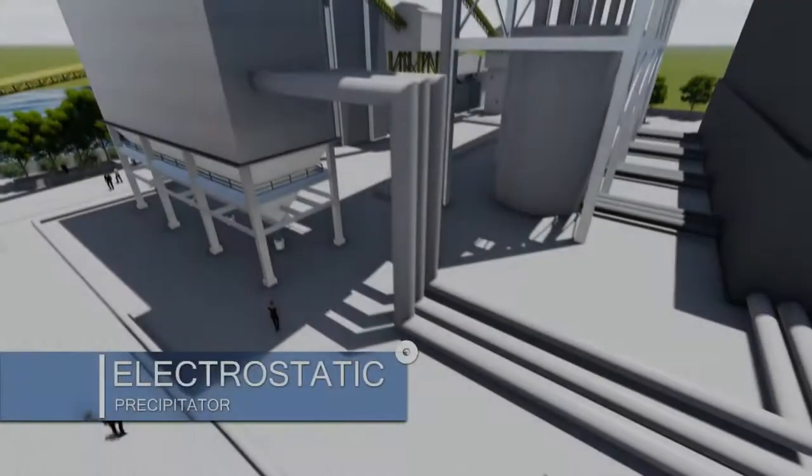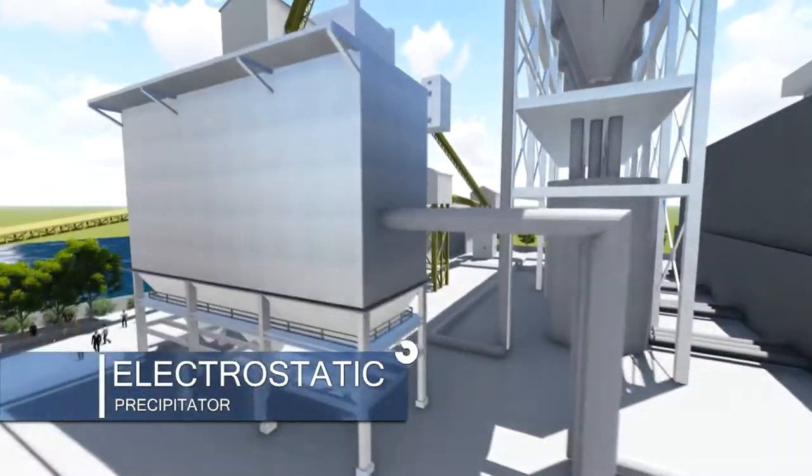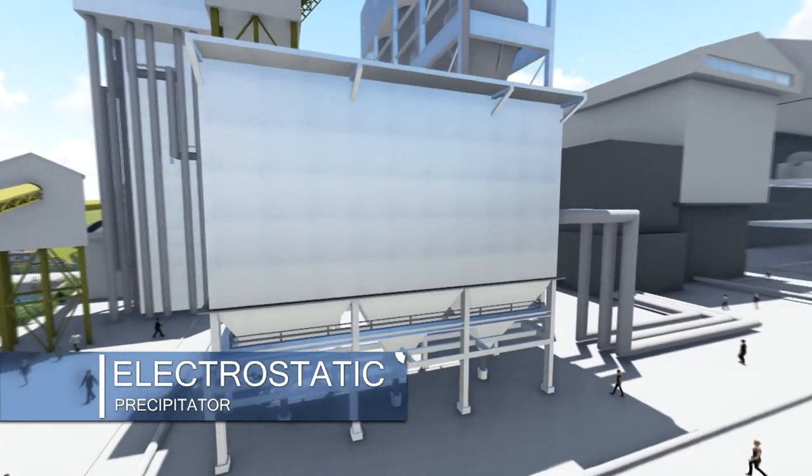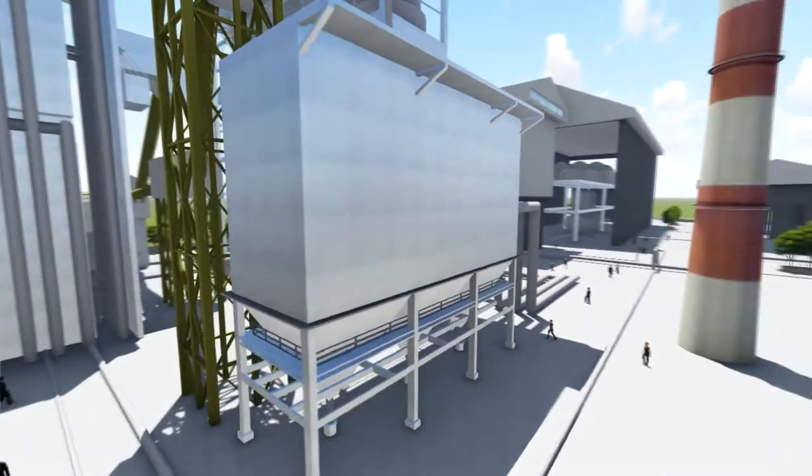The electrostatic precipitator filters the flue gases and lets the smoke pass as fluid and goes to the smoke stack, while the ashes will be collected by hoppers.